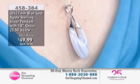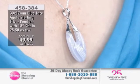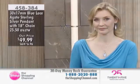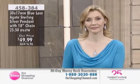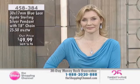Here's the Blue Lace Agate, all on its own. We're featuring and focusing on the Blue Lace Agate under item number 458384, and you're getting the pendant and an 18-inch chain with your purchase. That's with a spring ring closure on the end of it.